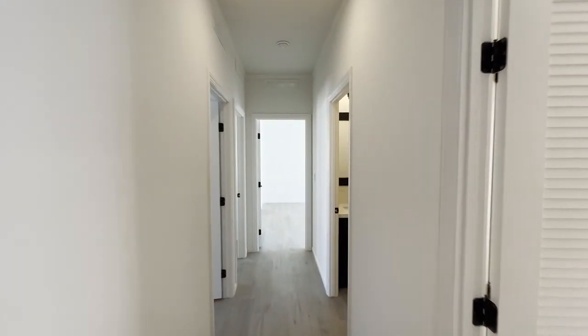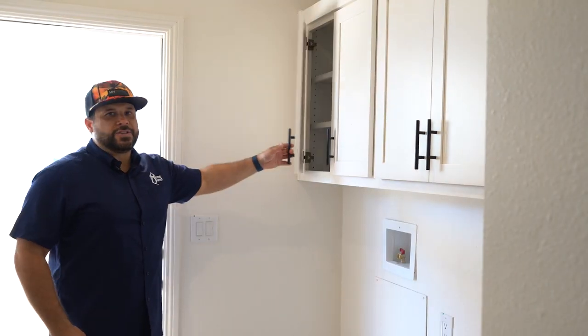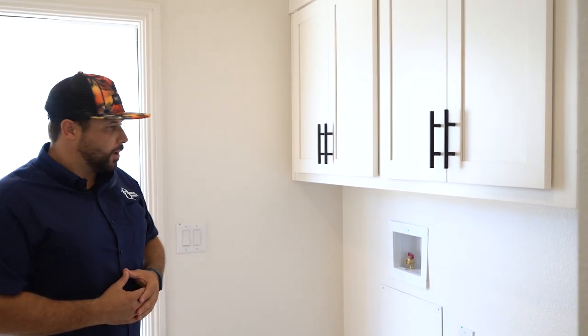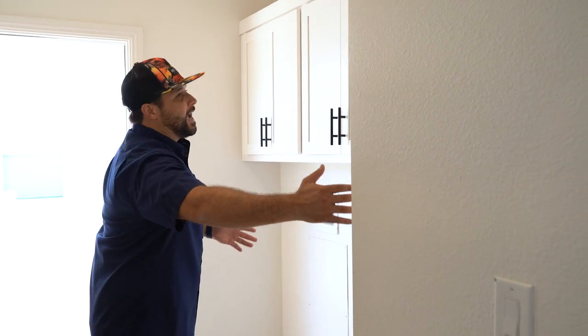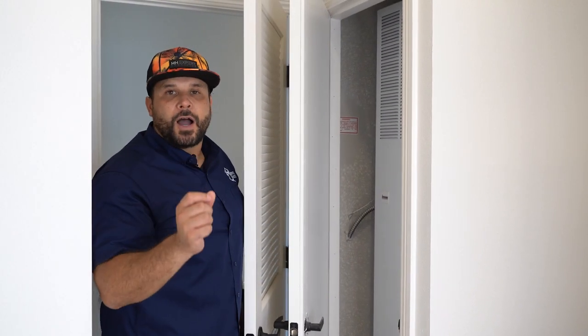If you have any comments or questions, leave a comment and a manufactured housing expert will get back to you. As we walk down to the bedrooms, we have a nice linen closet or coat closet, and a great-sized utility room. We've added overhead utility cabinets with soft-closing hinges and upgraded handles for a more modern look. You can fit a side-by-side washer and dryer, or if you prefer a stackable washer and dryer, we can put cabinets from floor to ceiling on one side instead.